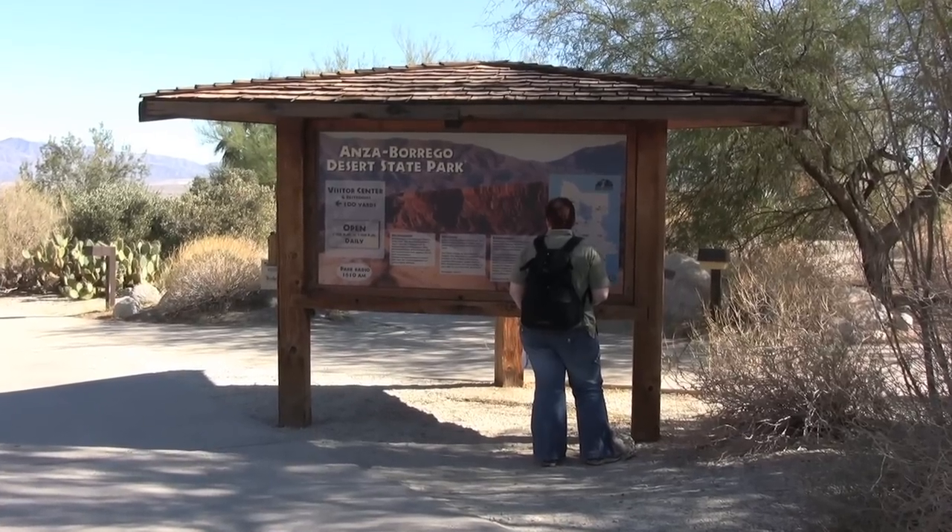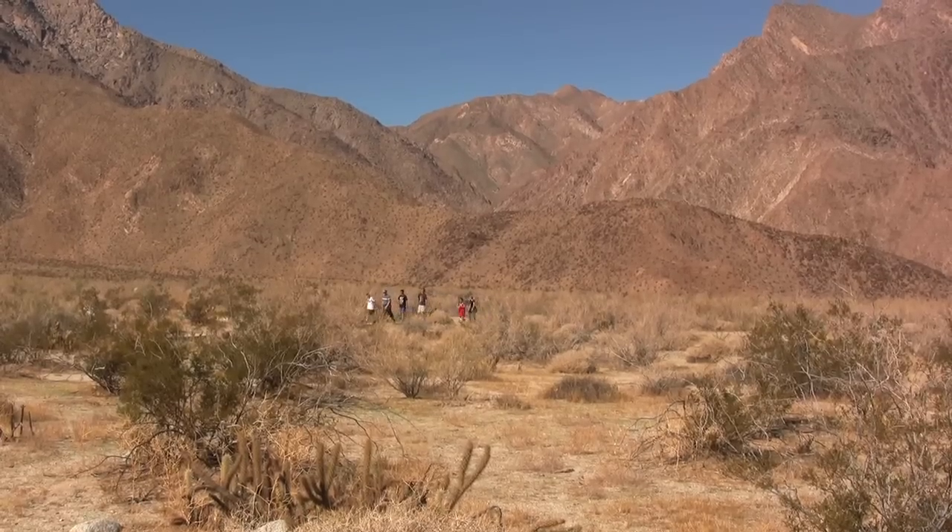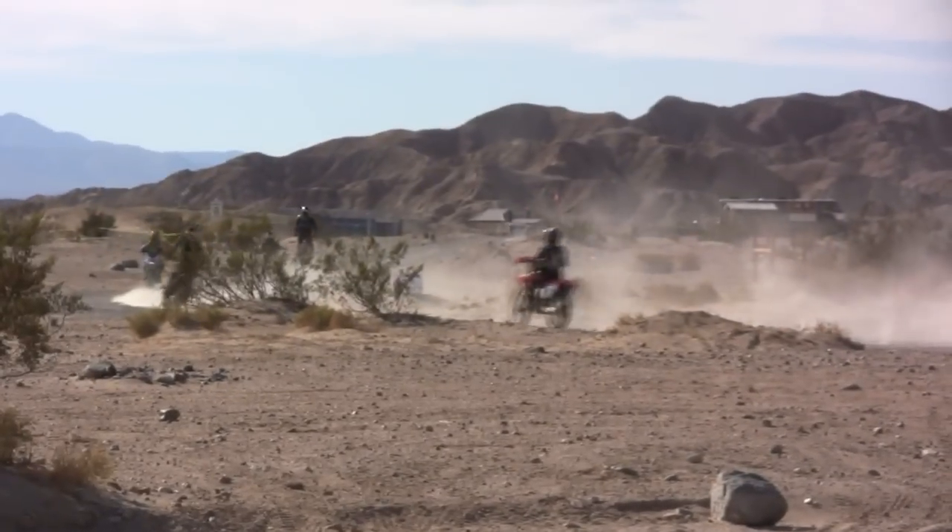It's a snowbird's paradise, home to four scenic golf courses, beautiful desert trails, and awesome off-road adventures.